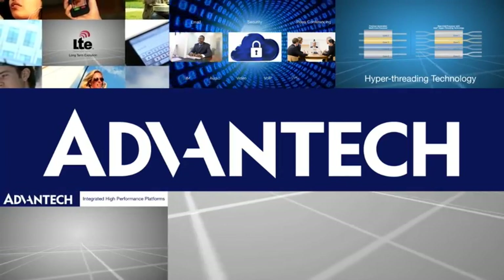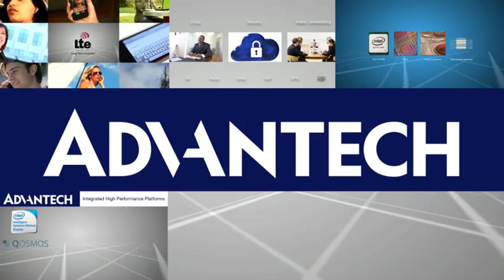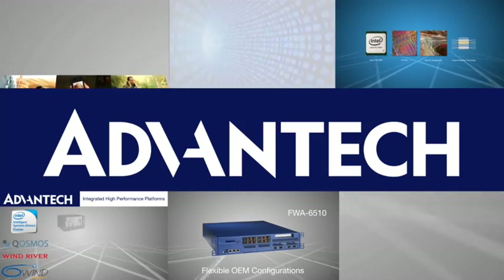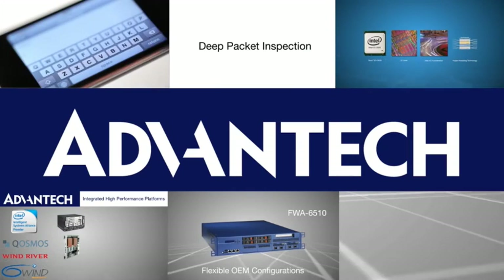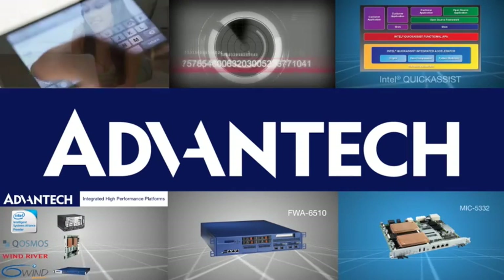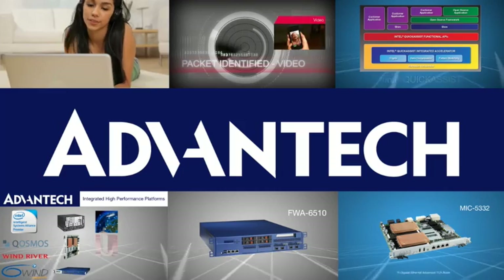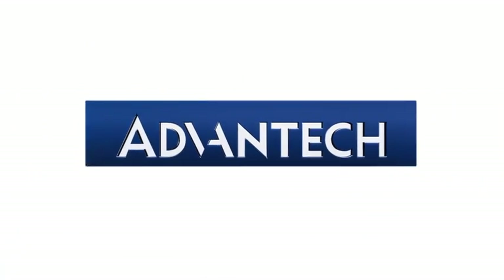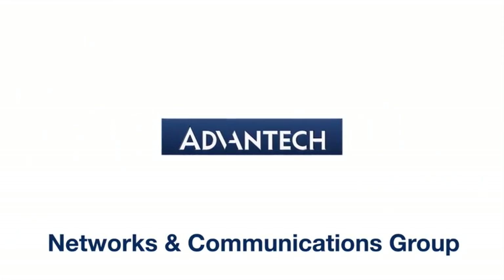Intel multicore processors have a proven track record, as do Advantech's ATCA and network appliance platforms. Together they provide the ideal foundation for network intelligence applications that can help service providers offer differentiated service levels, maximizing revenue opportunities. Advantech — the intelligent choice for next generation network platforms.